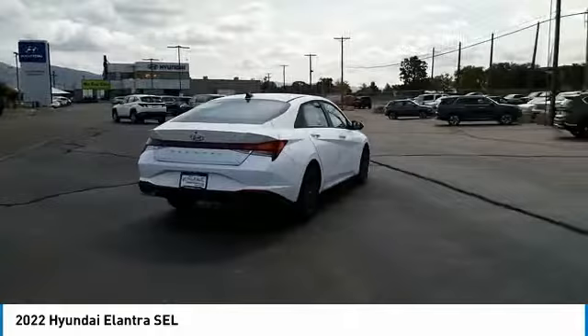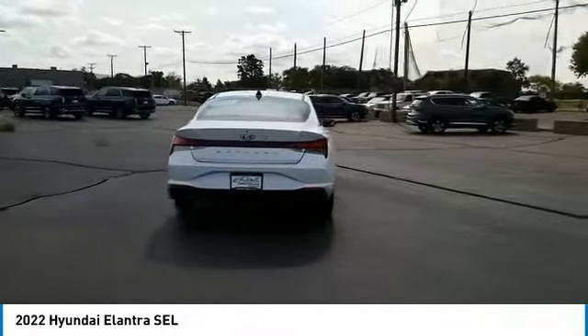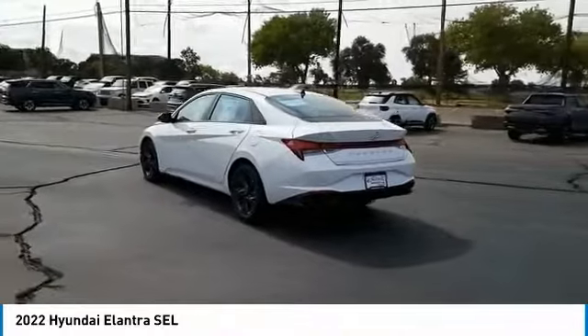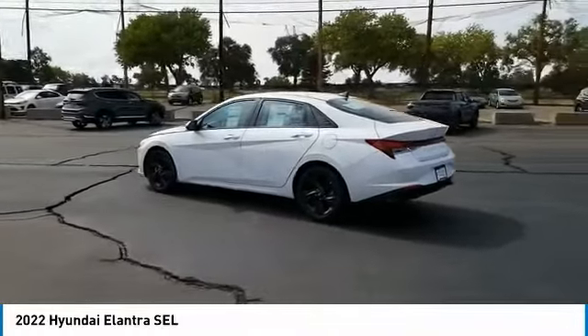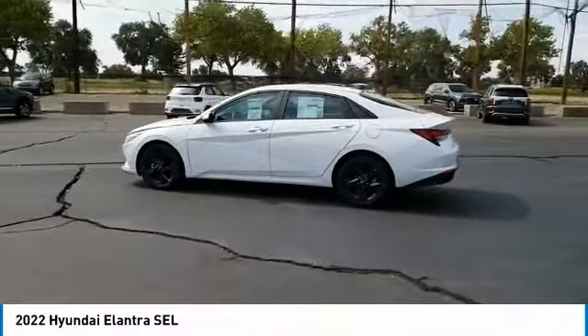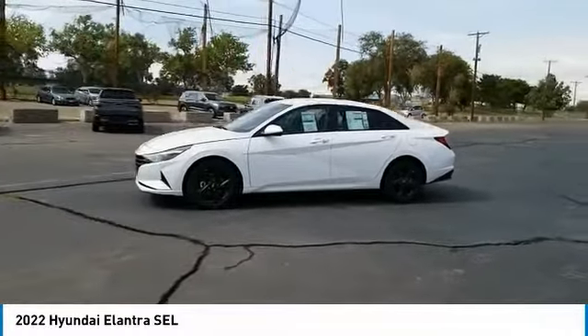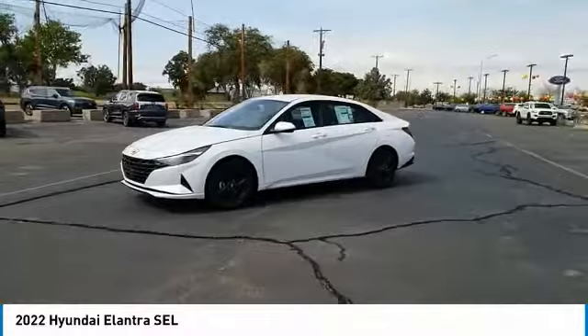This vehicle has less than 100 miles. Here are some of this vehicle's great options: tire pressure monitor, blind spot monitor, electronic stability control, alloy wheels, remote engine start, brake assist, traction control, stability control, daytime running lights.